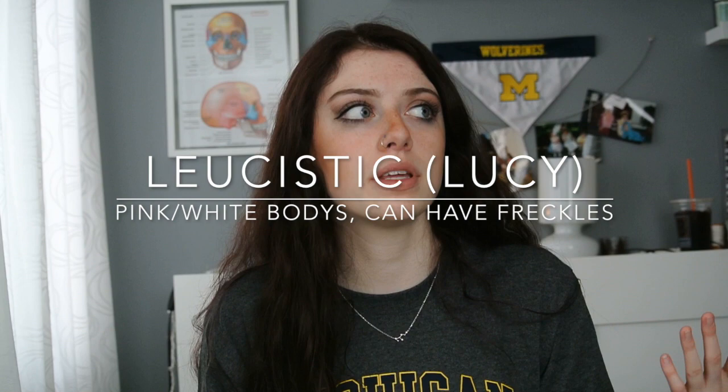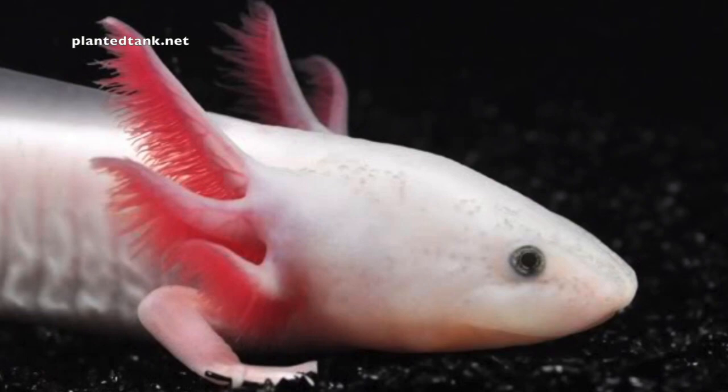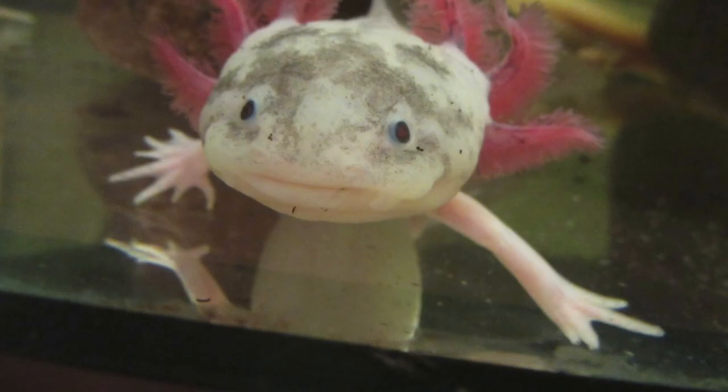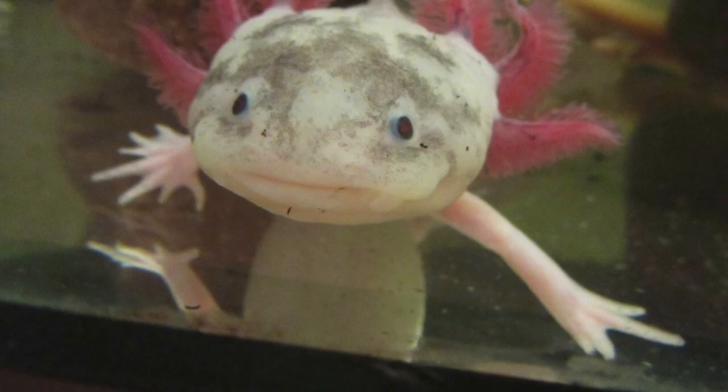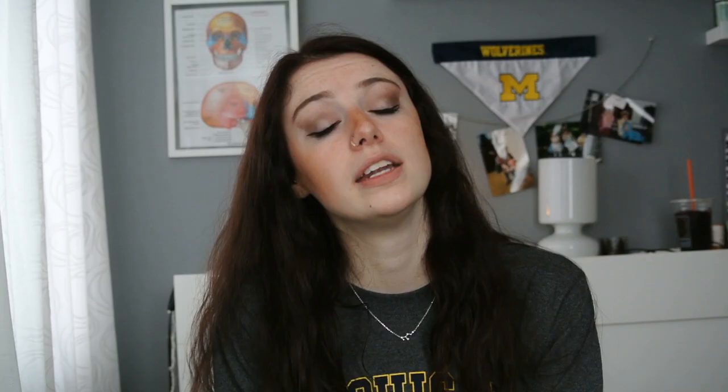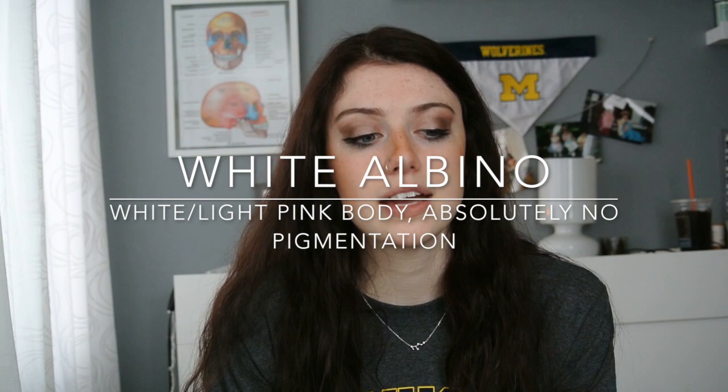Wild types usually have dark eyes with a gold ring around them. Next you have a leucistic axolotl, which is probably the most common type for pet owners. They will either have a pink or white body, and they can actually get freckles over time — that's known as a blue gill or a dirty leucistic. They'll usually have black or blue eyes and really nice bright pink gills.